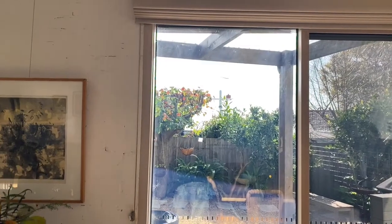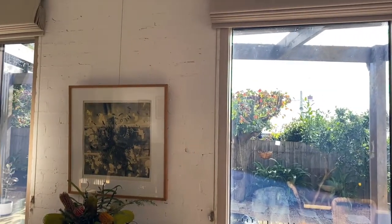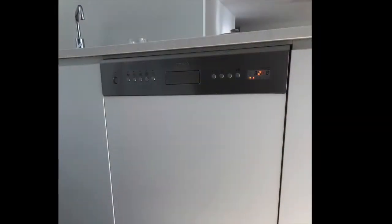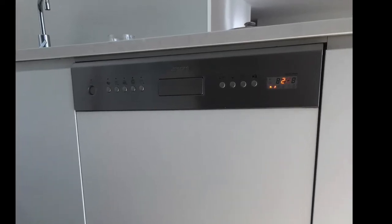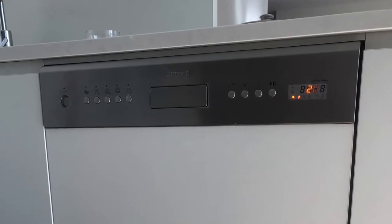Window furnishings are made from renewable low VOC materials — the linen is made from sustainably grown flax plant and the timber venetians are plantation timber. The dishwasher has very low water use and an additional eco cycle which automatically opens the door at the end to allow the steam to release, so drying occurs without the use of additional energy.